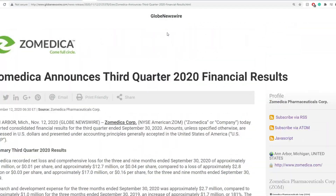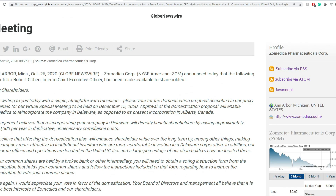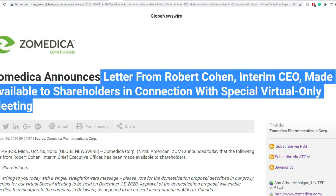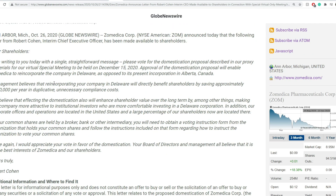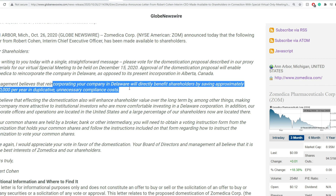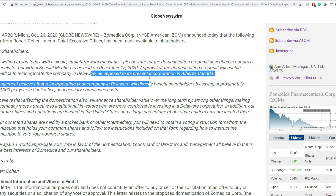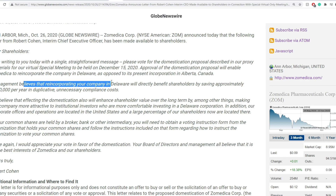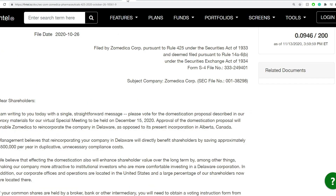There are no highlights in the first document, so I'll go through the SEC filings and financials. It announces a letter from Robert, interim CEO, made available to shareholders in connection with a special virtual-only meeting on October 26th. The virtual meeting will happen on December 15th. A big thing is approval of the domestication proposal — enabling Zemedica to reincorporate in Delaware instead of Alberta. Management believes this directly benefits shareholders by saving approximately $500,000 per year in duplicative unnecessary compliance costs.